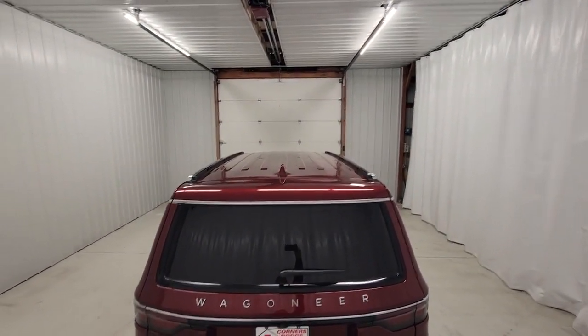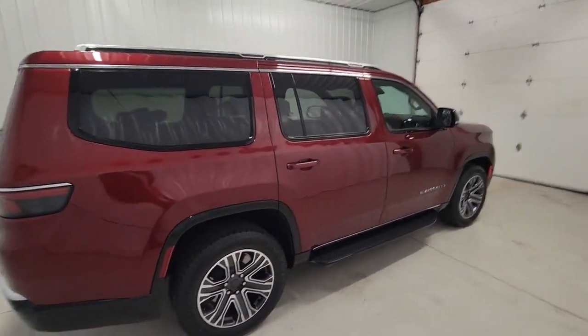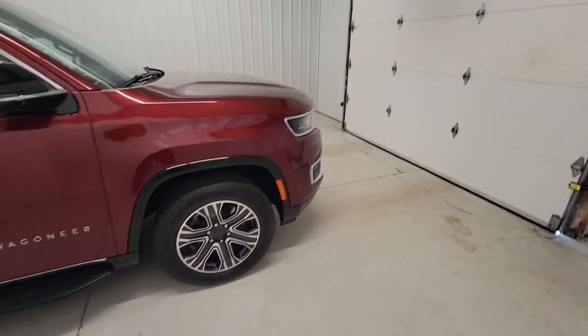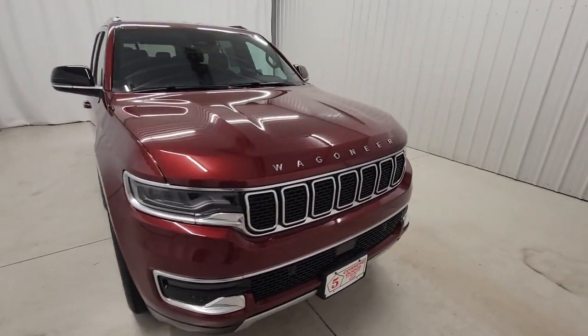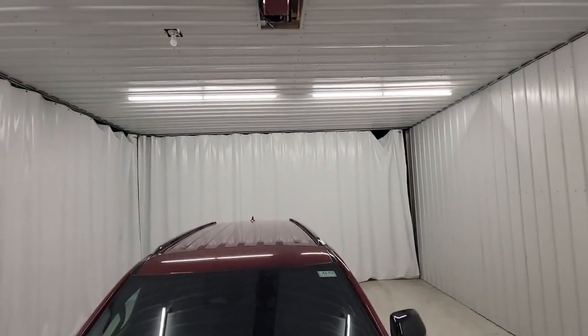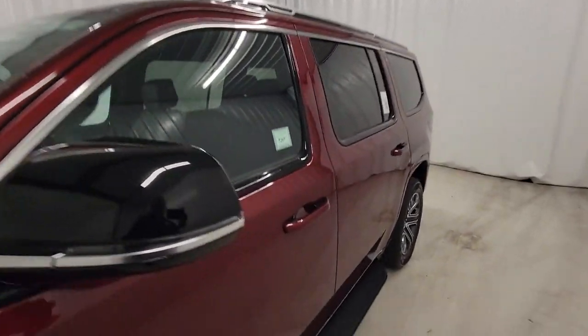These are just some of the great options this vehicle comes with: heated steering wheel, heated and/or cooled front seats, navigation system, keyless entry, fog lamps, power passenger seat, heated mirrors, wood grain interior trim, satellite radio, and power liftgate.